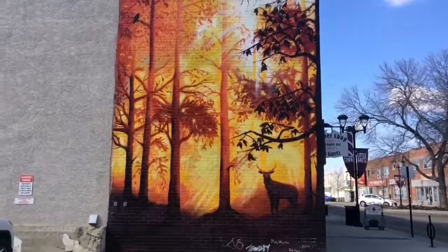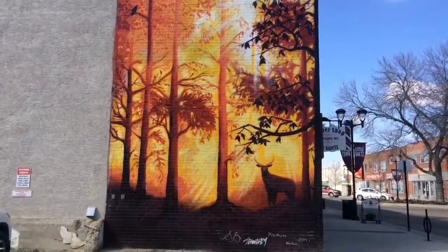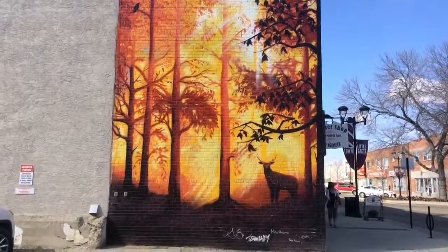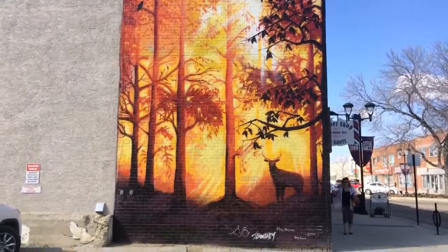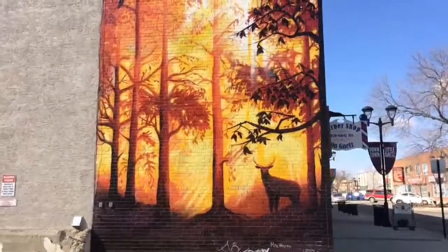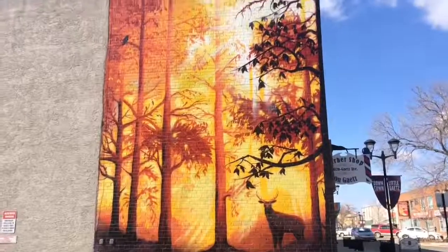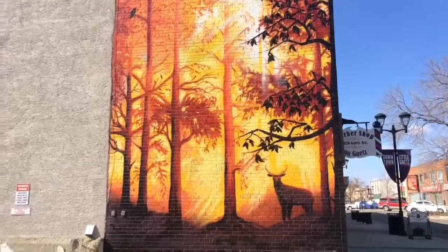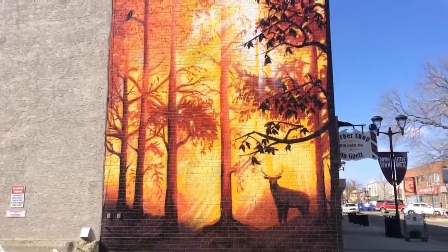I really enjoyed looking at this mural — I felt like I was there. If you guys did enjoy this video, please leave a thumbs up. If you are new to the channel, please hit that subscribe button, as I do really appreciate all you guys supporting my channel. If you are in downtown Red Deer, check out these murals and get out and explore Red Deer.